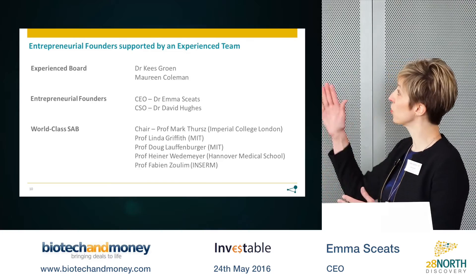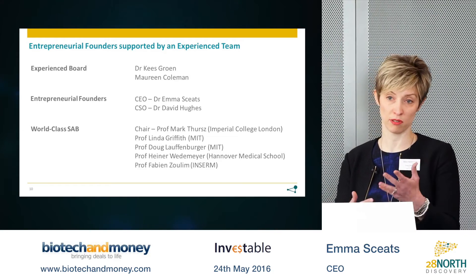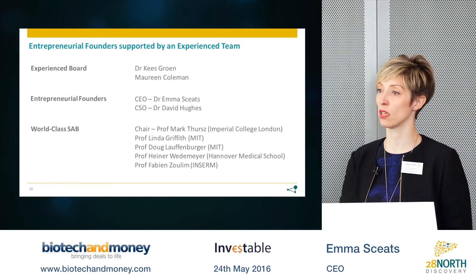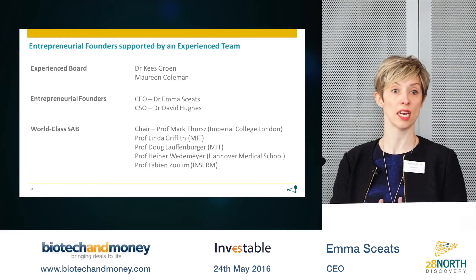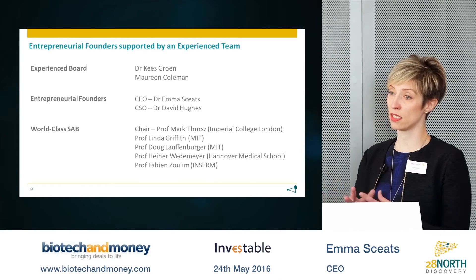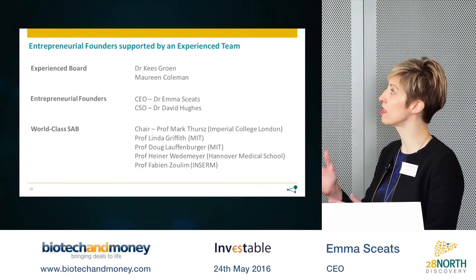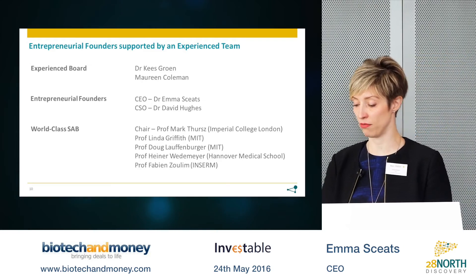We are additionally supported by an absolutely world-class scientific advisory board containing a number of people who David and I have been collaborating with over the last several years. It will be chaired by Professor Mark Thurs, who is Head of Hepatology and Gastroenterology at Imperial College London, and with whom we worked to develop our hepatitis B models. He will be joined by Professors Vedermeyer and Zulim in the clinical and non-clinical areas of liver disease expertise, and of course by the integrative biology expertise of our MIT collaborators, Linda Griffith and Doug Laffenberger.